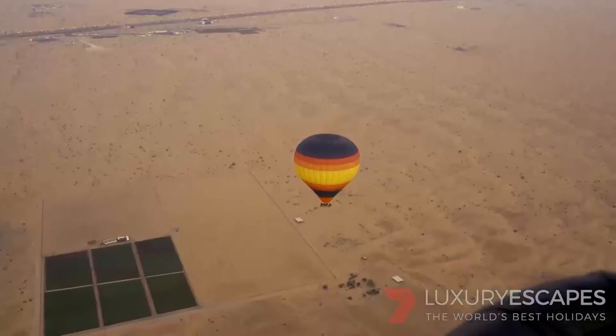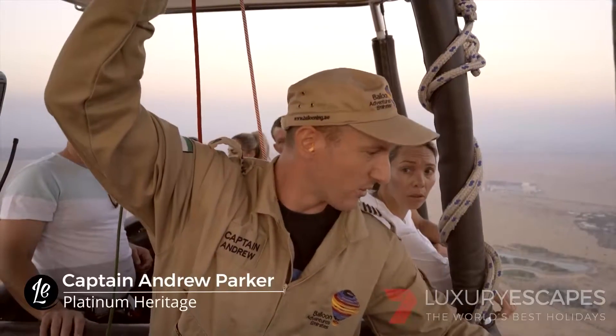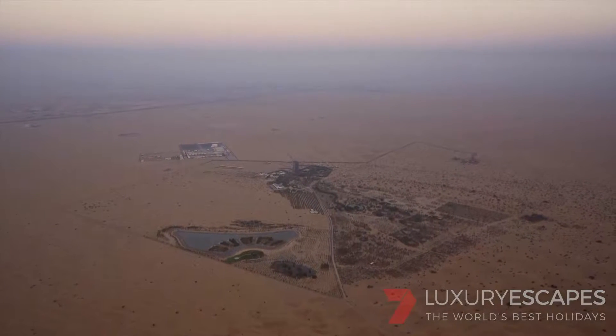Andrew wanted to be a balloonist since he was six, and his passion for it has taken him all over the world. He's flown in around 50 countries, driving from New Zealand to Europe and flying in nearly every country along the way.